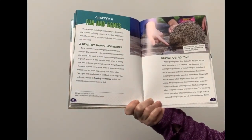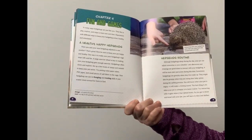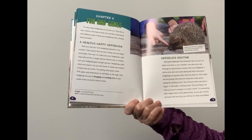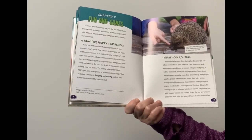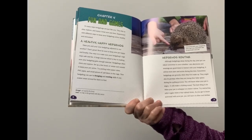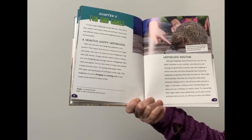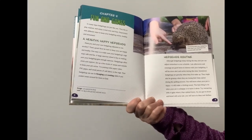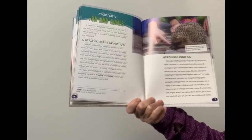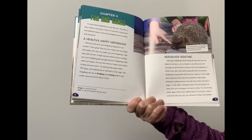In many ways, hedgehogs are just like you. They like to play, explore, and enjoy a treat now and then. Experiment with different ways to keep your hedgehog active, healthy, and stimulated. Have you and your new hedgehog adjusted to one another? Make sure your hedgehog's cage stays safe and fun. A large exercise wheel is key to making sure your hedgehog gets enough exercise. Hedgehogs often climb and explore, so set up a few levels of ramps and tunnels. Try putting toilet paper tubes, PVC pipe, and small pieces of soft fabric in the cage. Your hedgehog can use its foraging and rooting skills if you scatter treats around for them to find.